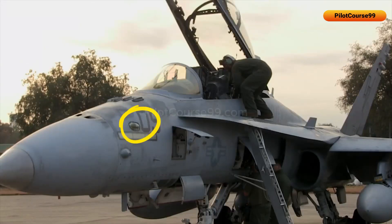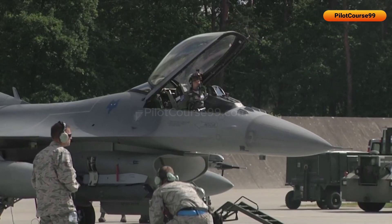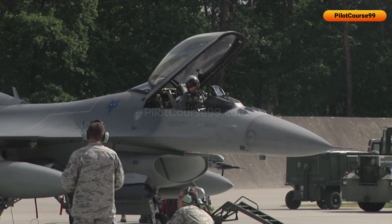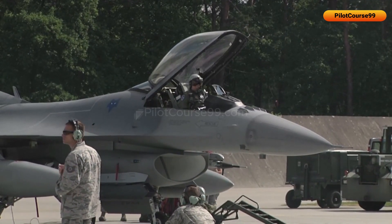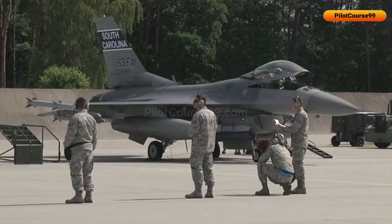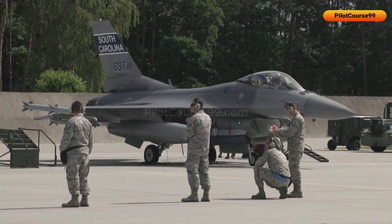In this video, we are going to talk about RWR, which stands for Radar Warning Receiver. It is an electronic device used in fighter jets to detect and warn the pilots about the radar signals present in the surrounding environment, either friendly or hostile.